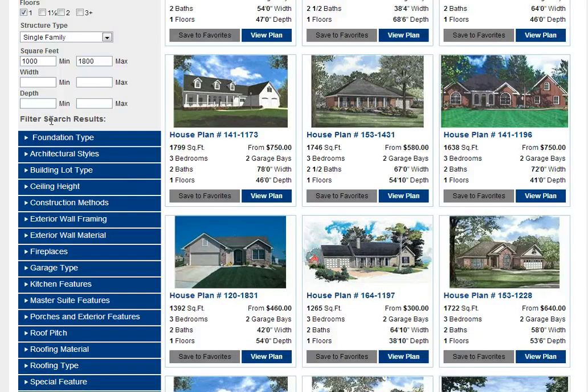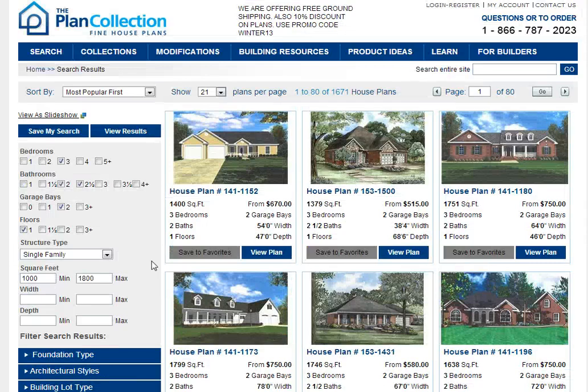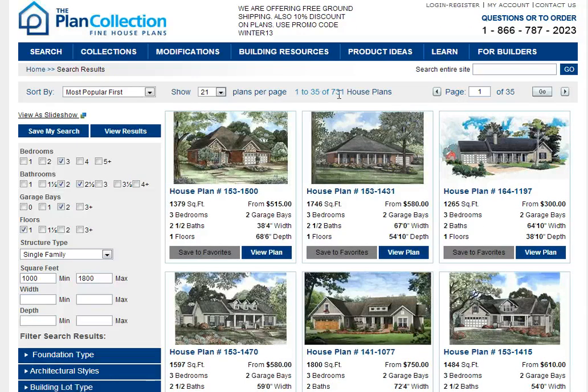For example, let's say that we want to take these designs and look for one that has at least a fireplace. By clicking that you'll notice that we've narrowed it down to 700 plans.